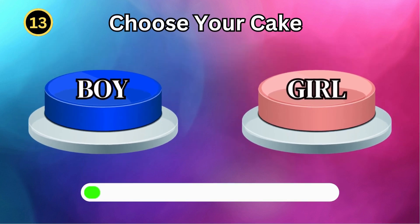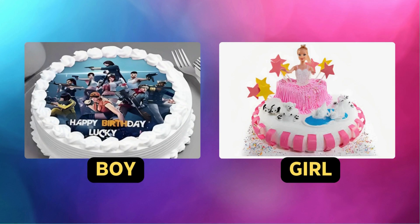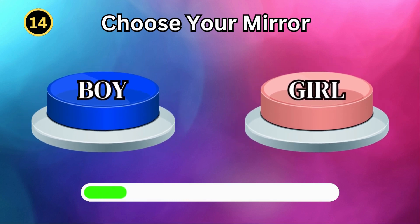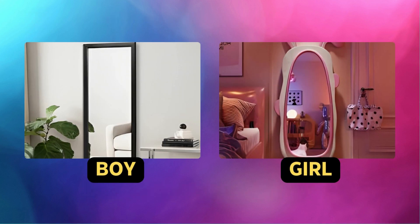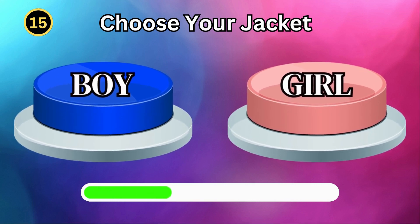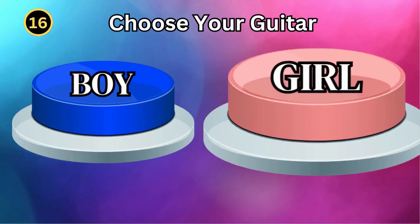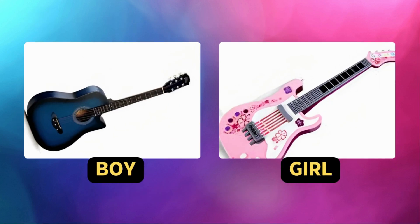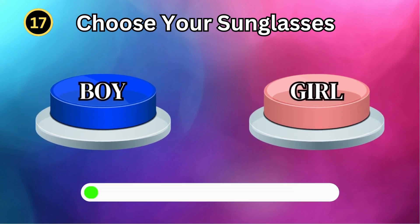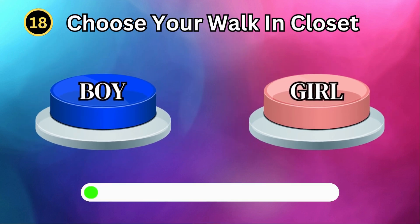Choose your cake. Choose your mirror. Choose your jacket. Choose your guitar. Choose your sunglasses. Choose your glasses. Choose your walk-in closet.